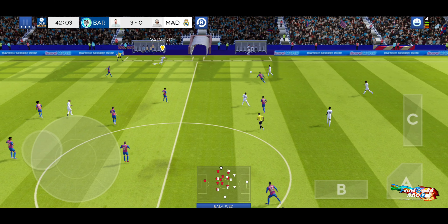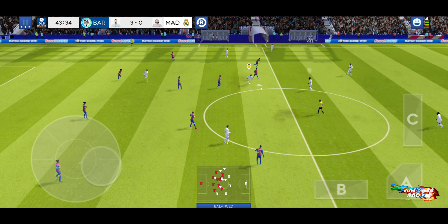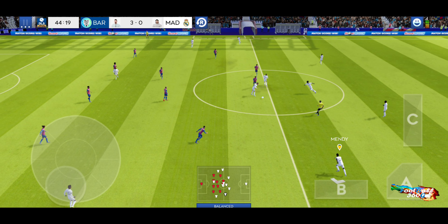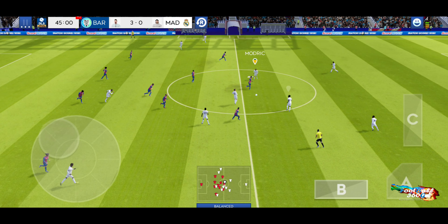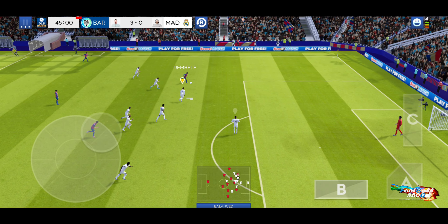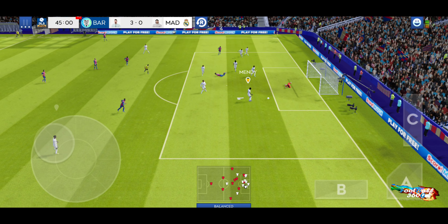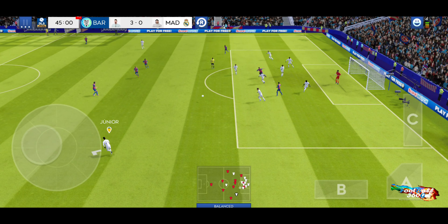That's good link-up play. Well read. What a chance. And the bar is still shaking. What a hit.